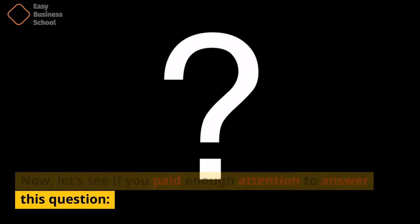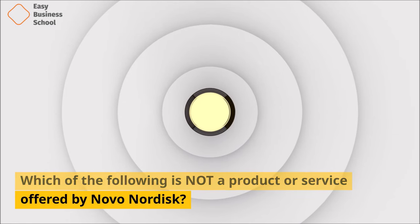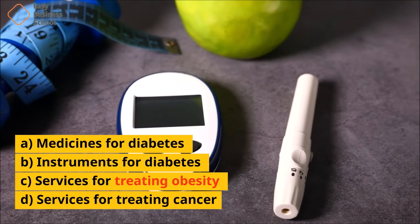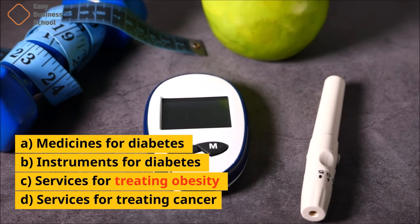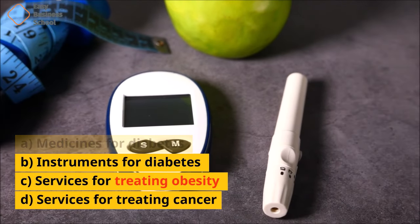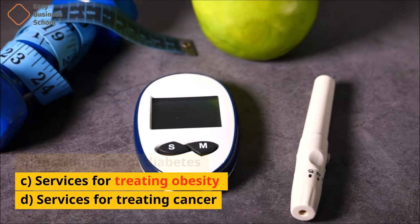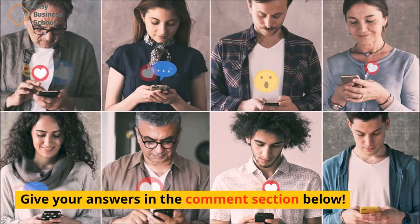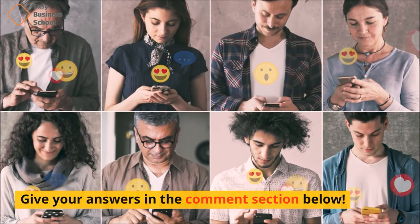Let's see if you paid enough attention to answer this question. Which of the following is not a product or service offered by Novo Nordisk? A. Medicines for Diabetes. B. Instruments for Diabetes. C. Services for Treating Obesity. D. Services for Treating Cancer. Give your answers in the comment section below.